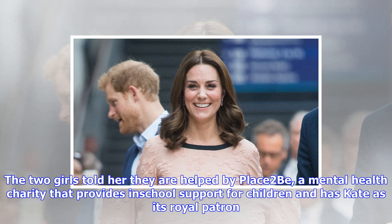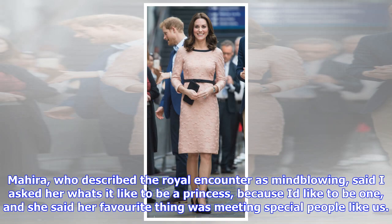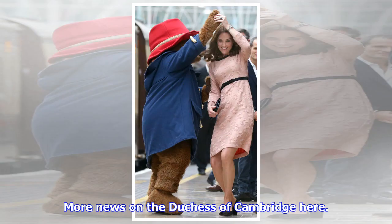The two girls told her they are helped by Place2Be, a mental health charity that provides in-school support for children and has Kate as its royal patron. Mahira, who described the royal encounter as mind-blowing, said: 'I asked her what's it like to be a princess because I'd like to be one, and she said her favourite thing was meeting special people like us.'